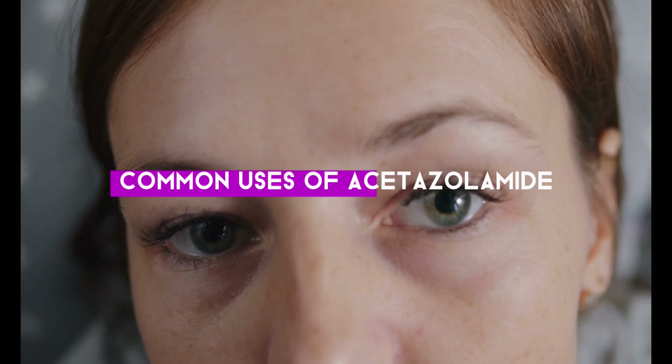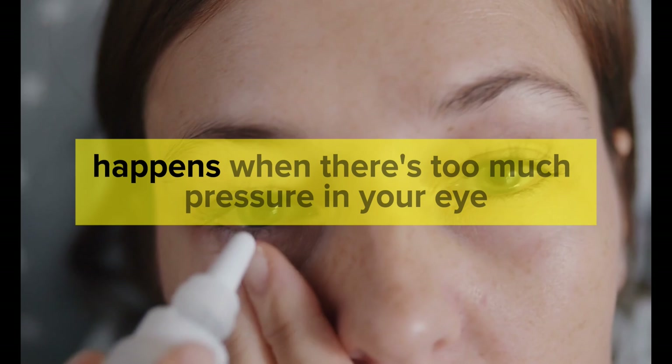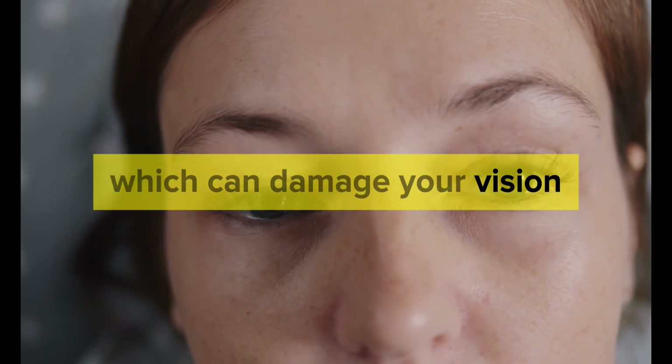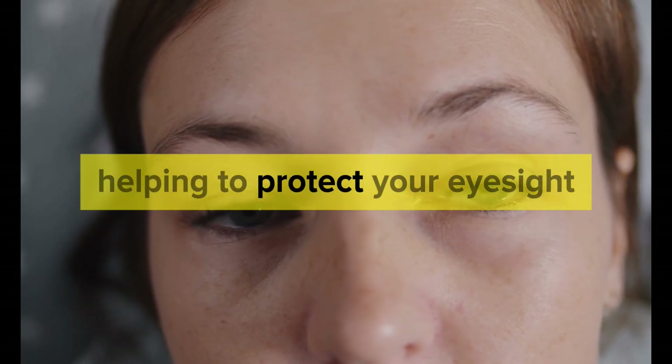Common uses of acetazolamide. Glaucoma — eye pressure. Glaucoma happens when there's too much pressure in your eye, which can damage your vision. Acetazolamide reduces this pressure, helping to protect your eyesight.